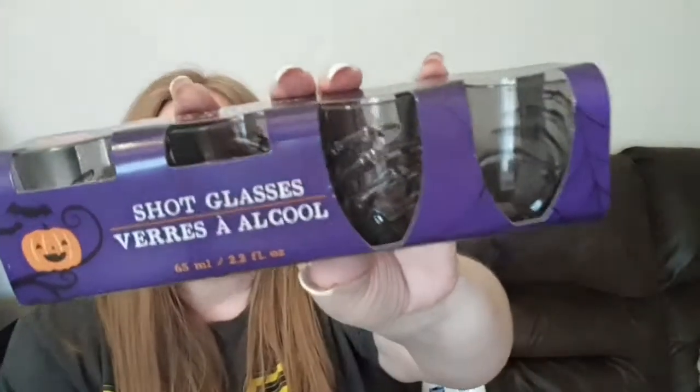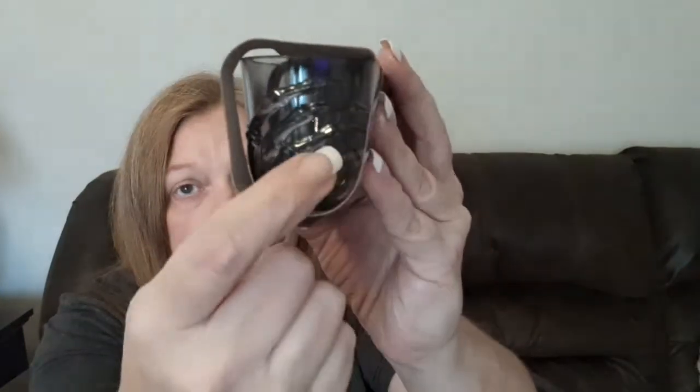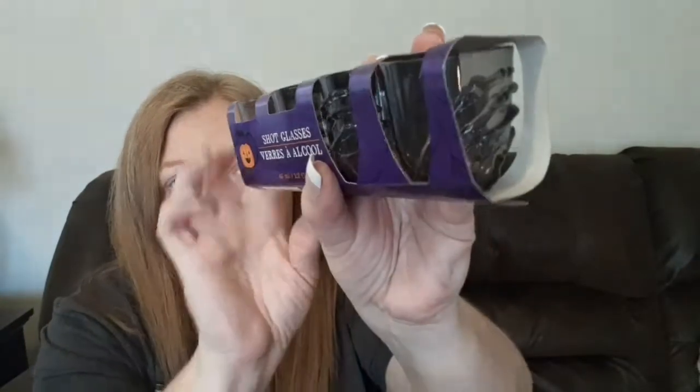The next things I found are these shot glasses — they're 65 milliliters or 2.2 fluid ounces and you get four in the pack. They look like smaller versions of the skeleton hand goblets or wine glasses they carry. I really liked this black smoky color so I grabbed it. I think they had them in orange as well.